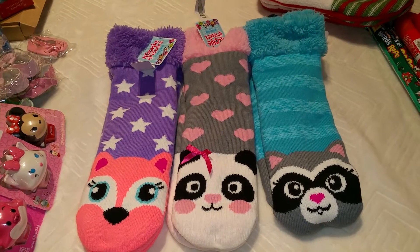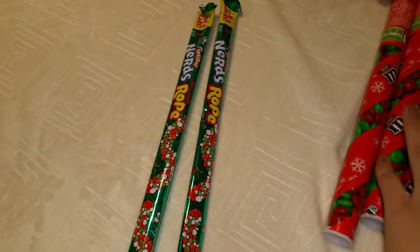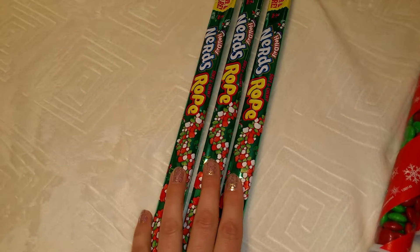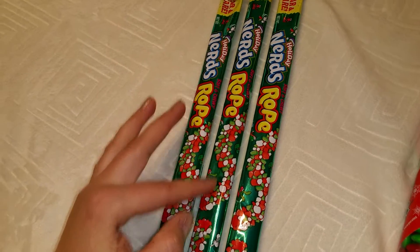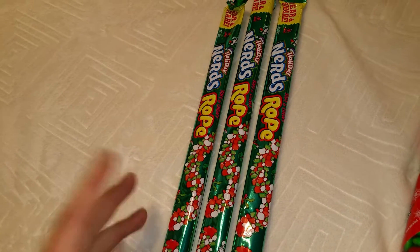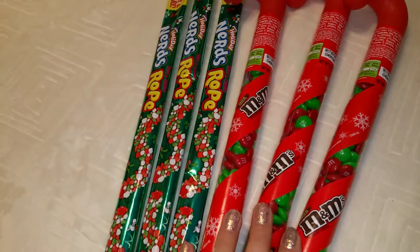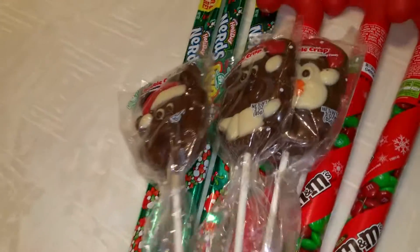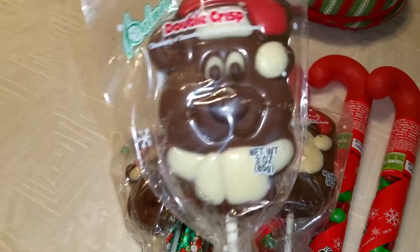Let me start with the candy stuff. I got Nerds, which are good because they're tiny candies. I also got a Jello thing — it's not messy. And I got M&Ms; I get those every year.